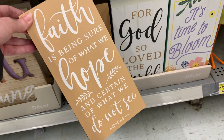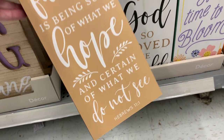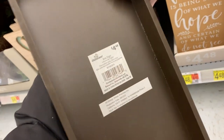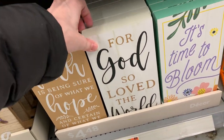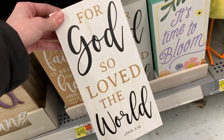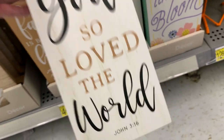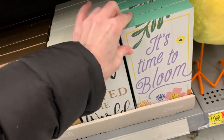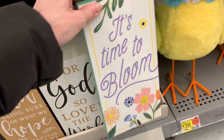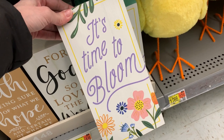There are some larger tabletop signs — all wooden. Two have Bible quotes on them for those looking for more religious Easter decor. The second one is probably the most quoted passage from the Bible — John 3:16, a very appropriate decoration for Easter. The third is a general spring theme that says 'It's time to bloom' with pretty floral designs. Each is priced at $4.48.